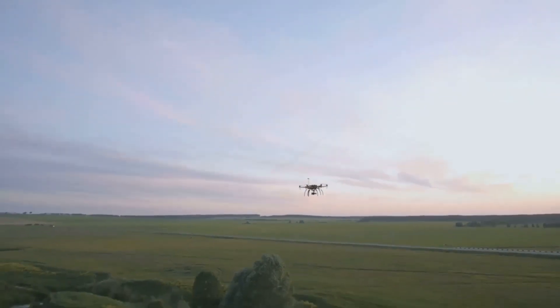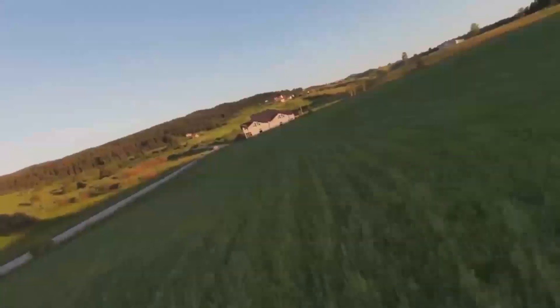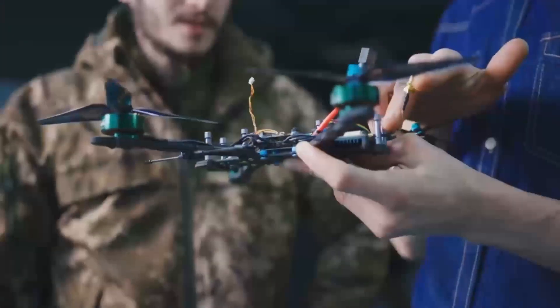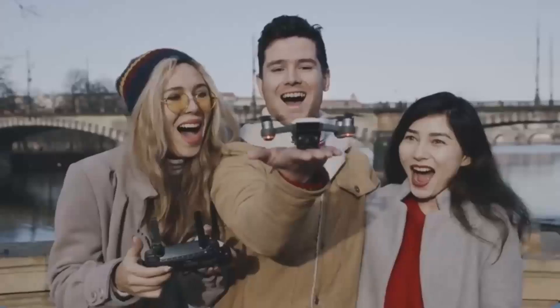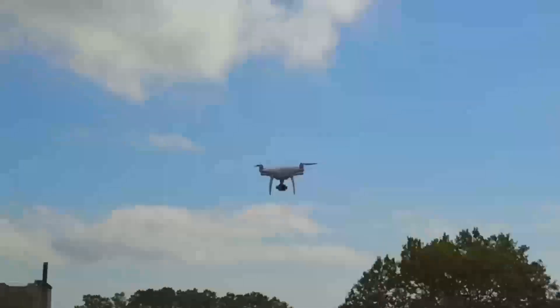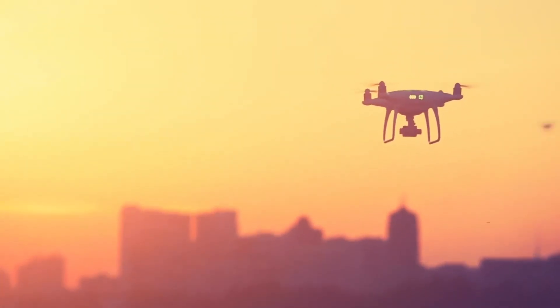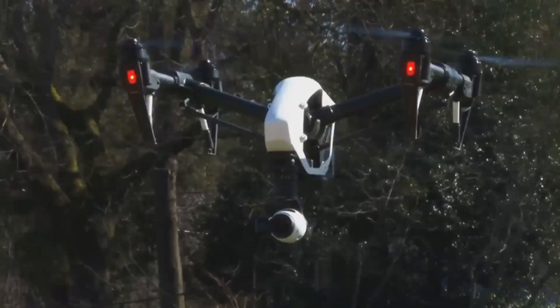Comparing the DJI Mini 5 Pro to other models on the market, it really holds its own. The biggest competition is probably going to come from the Mini 4, which is a solid drone in its own right, but the Mini 5 Pro offers significant upgrades, especially in terms of camera and battery life. If you're considering drones like the DJI Air 2S or even the Mavic Mini 2, the Mini 5 Pro offers a lot of the same core features but doesn't come with the advanced flight modes or longer range. The Air 2S, for example, has a much better camera system with 5.4K video and a larger sensor. But for a smaller, more portable drone, the Mini 5 Pro offers a lot of value for its price.